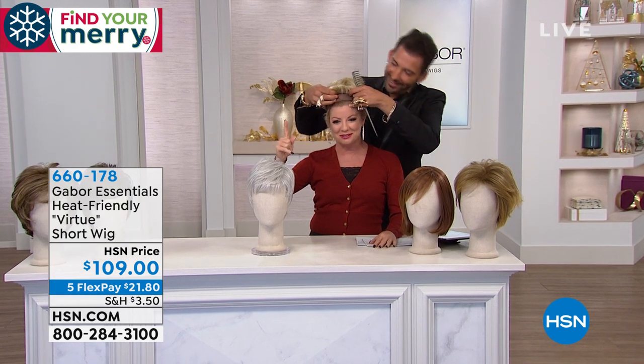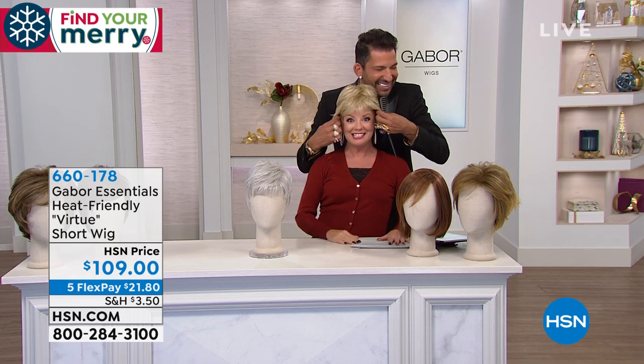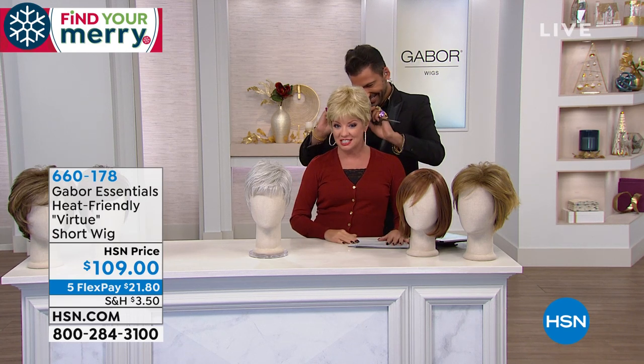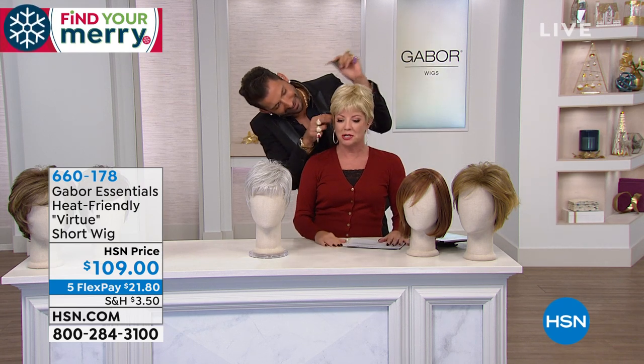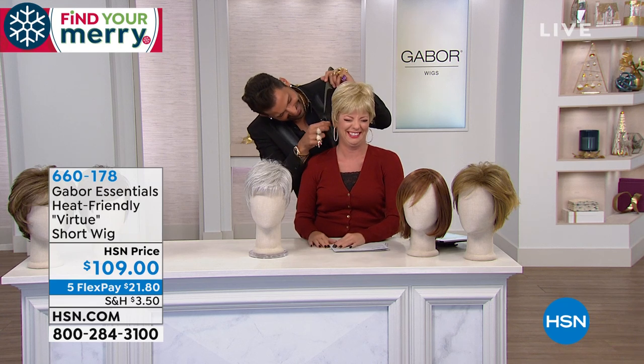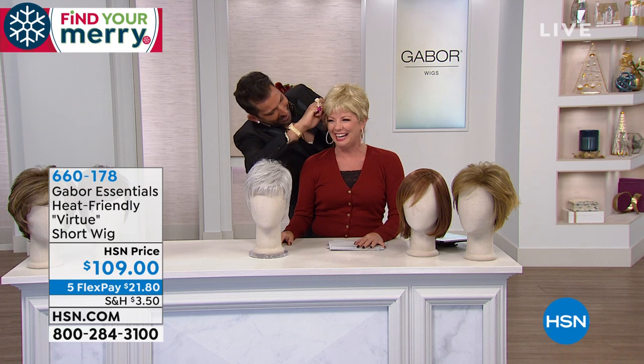I'm dying to know what color we're going into now. See how you can instantly change — this is hysterical! So the Virtue is the shortest, correct? Yes, the shortest of all the different styles.